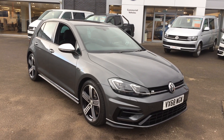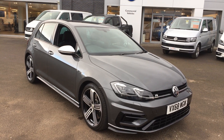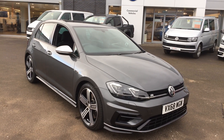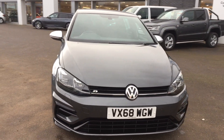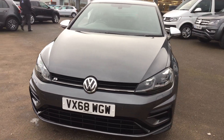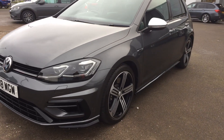Hi, I'm Phil Sadler, Sales Executive here at Wrexham Volkswagen. I'm going to show you around our 68-registered Volkswagen Golf R. This is the 300 brake manual — it's very rare to have a manual these days, but we've managed to get hold of one, and I'm sure it won't hang around for long. It's in absolutely pristine condition.